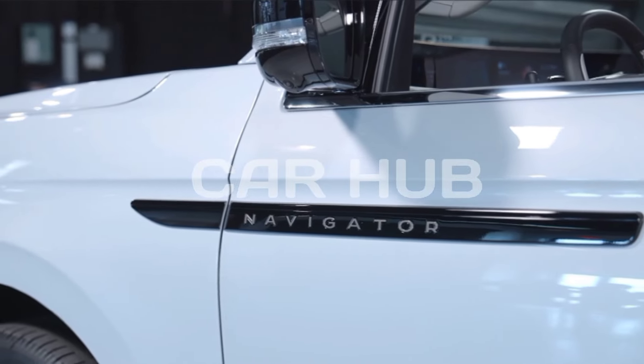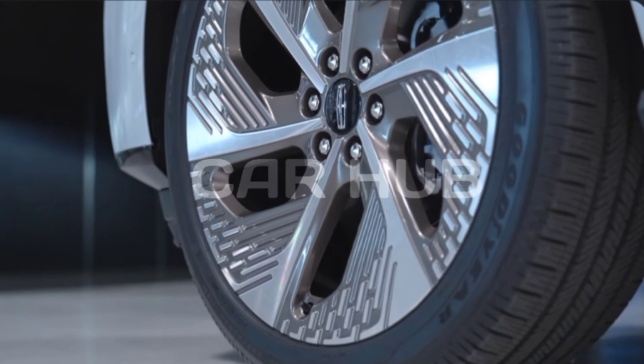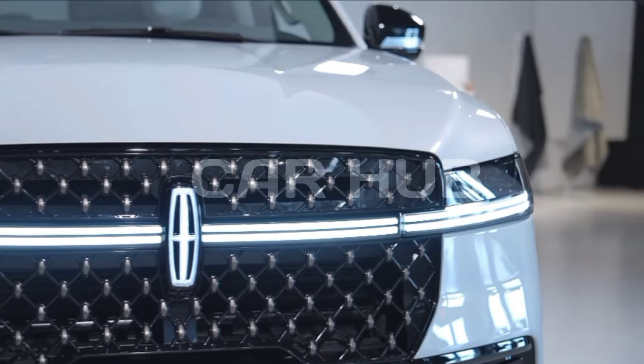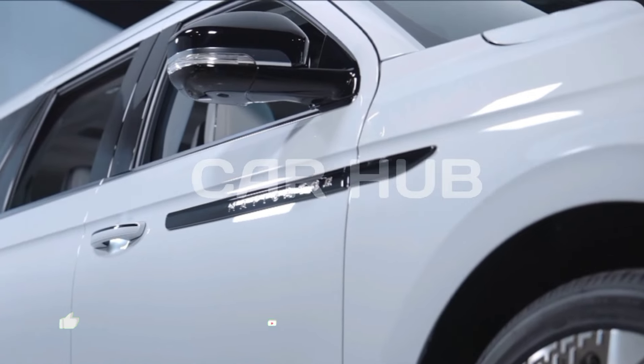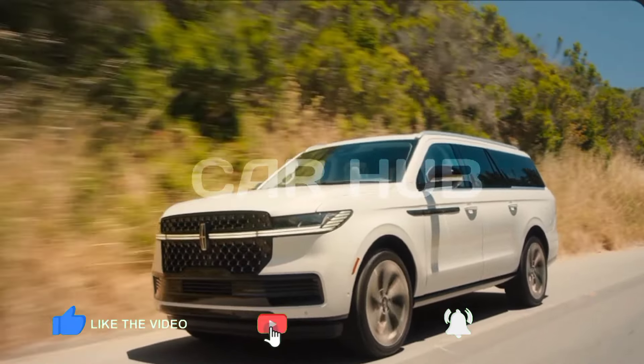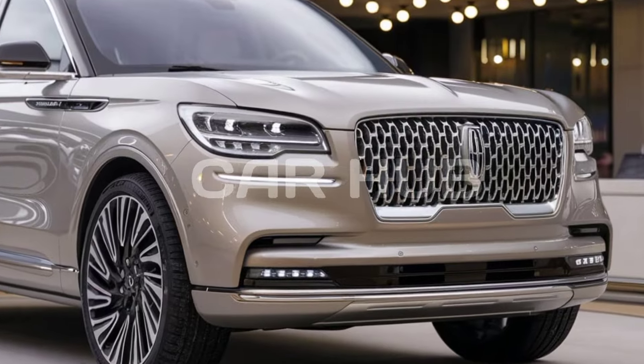The 2025 Lincoln Navigator stands out as a benchmark for luxury SUVs, combining powerful performance with state-of-the-art technology and an unmatched level of comfort. Lincoln has built the Navigator to appeal to those seeking a sophisticated driving experience without compromising on power, space, or modern amenities.